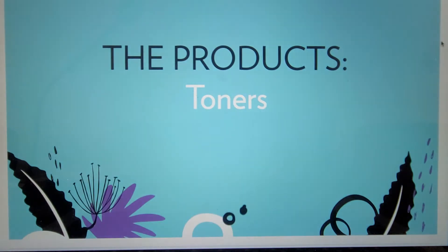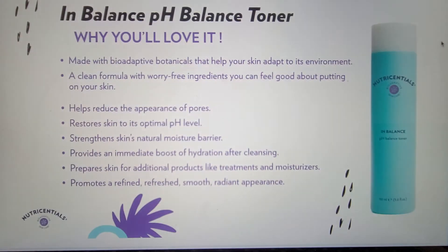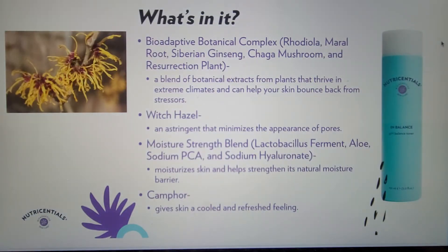Now let's move to our toners. First up is our In Balance pH Balance Toner, which helps strengthen the skin's natural moisture barrier and promotes a refined, refreshed, smooth, and radiant appearance, while helping reduce the appearance of pores. It also helps restore the skin to its optimal pH level, making it perfect for those looking for a little more moisturization from their toner for drier skin. This toner contains witch hazel as an astringent to minimize the appearance of pores, and a blend of lactobacillus ferment, aloe, sodium PCA, and sodium hyaluronate to help moisturize the skin and strengthen the natural moisture barrier. Along with cooling from camphor, your skin feels smooth, refreshed, and ready to go.